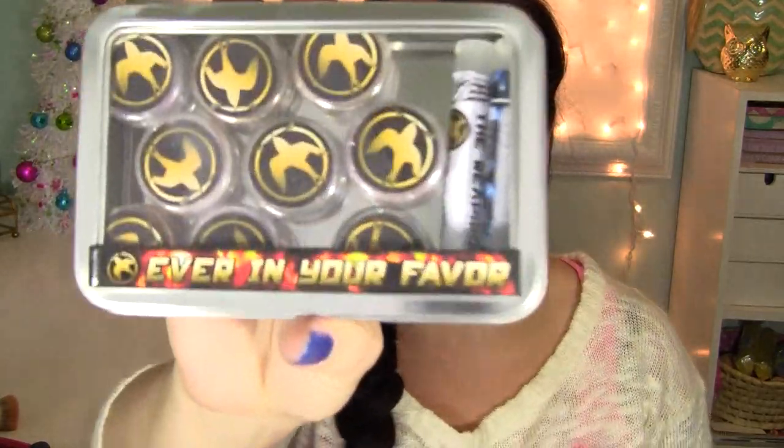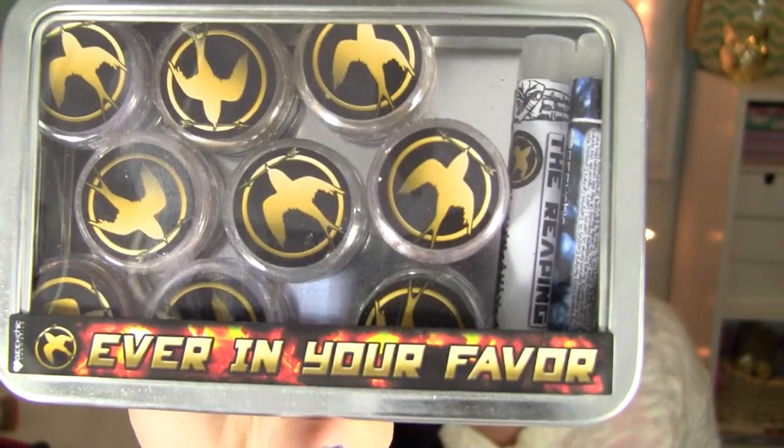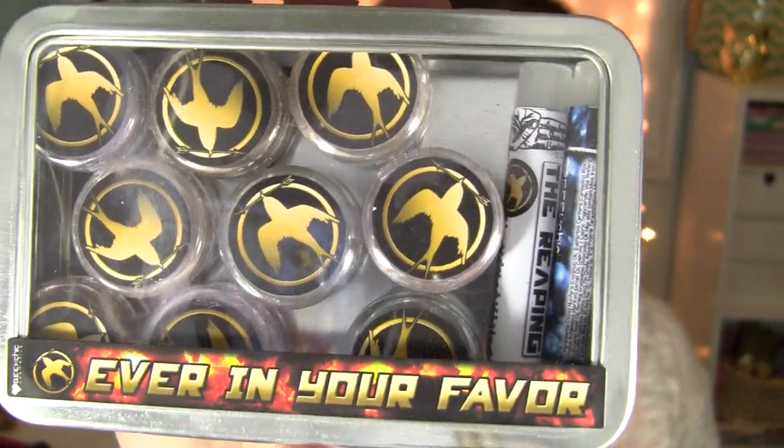Hi everybody! So today I'm going to share with you a very awesome makeup item. This is the Ever In Your Favor collection from Geek Chic Cosmetics. It's based off The Hunger Games and it is a huge collection.